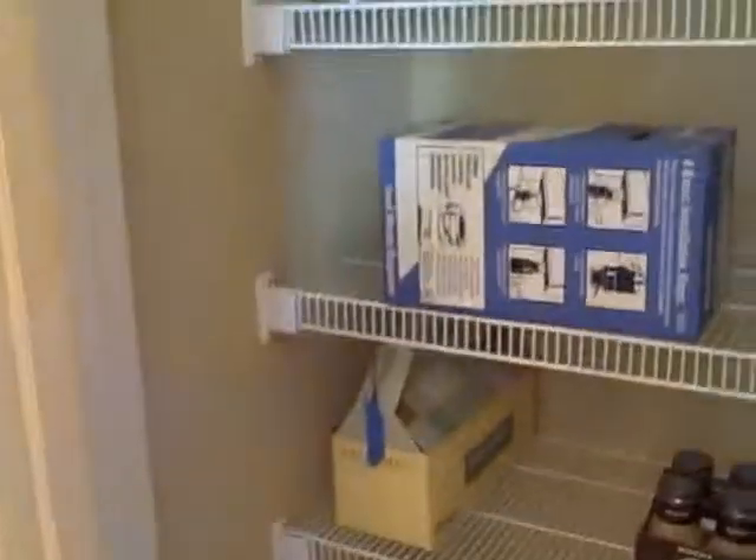Granite countertops. Smooth room. This is nice, isn't it? Let's see what's down here. Storage closet.